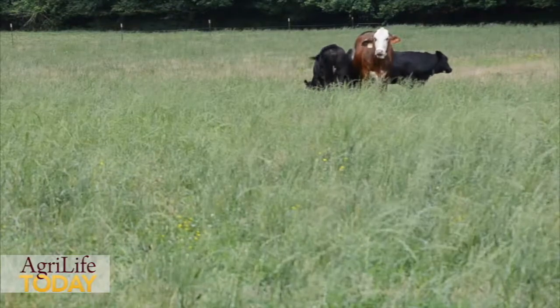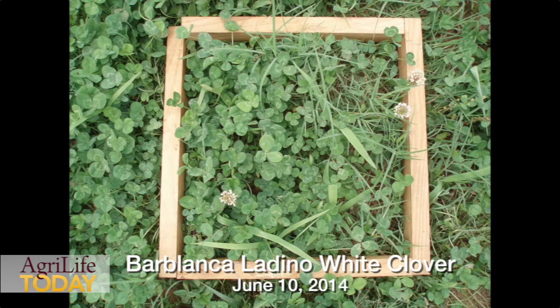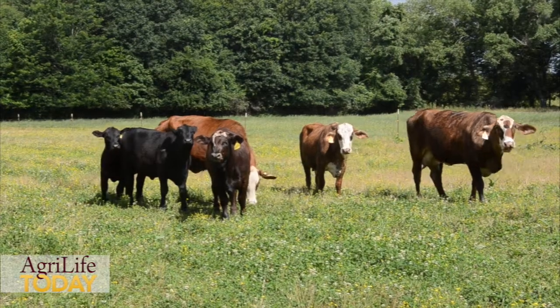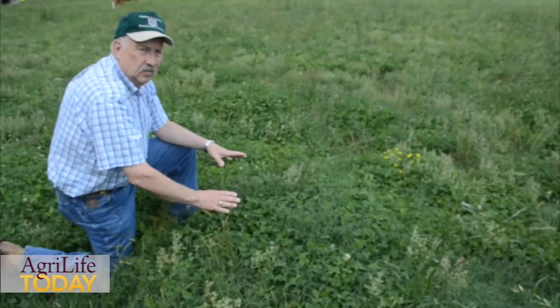As a comparison, we would estimate that this variety right now in early June would have maybe one or two seed heads per square foot, where the Natchez would have 20, 30, or 50 seed heads per square foot. That gives you an idea of what the possible reseeding capability would be.